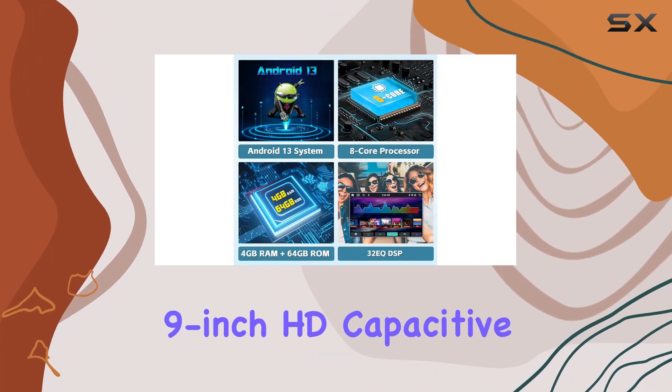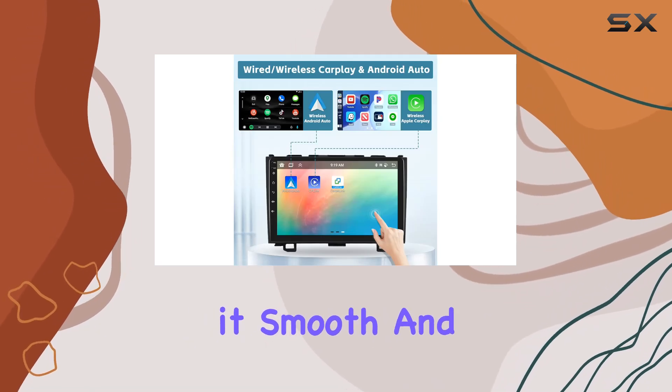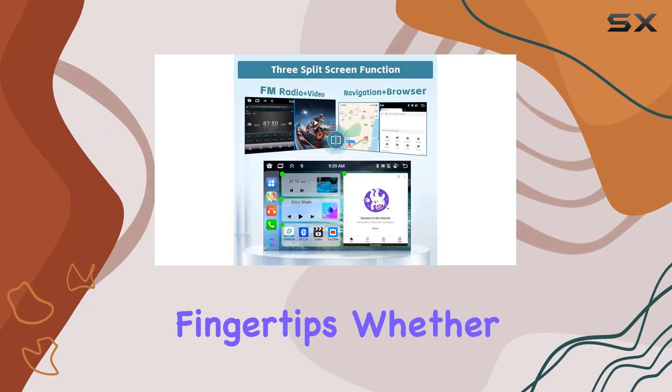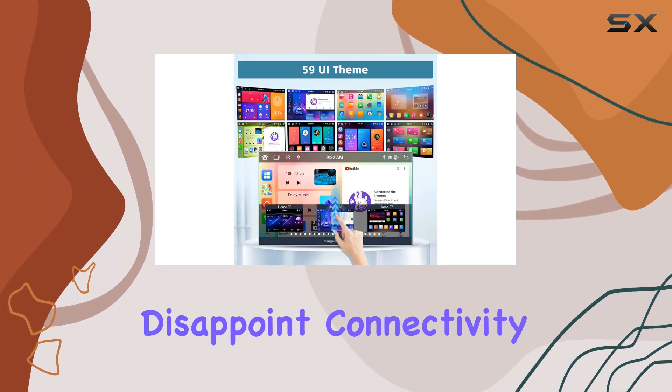The 9-inch HD capacitive IPS touchscreen is a game-changer. Not only is it smooth and responsive, but it also supports 1080p video playback, delivering stunning visuals right at your fingertips. Whether you're navigating through your favorite apps or watching videos, this screen won't disappoint.